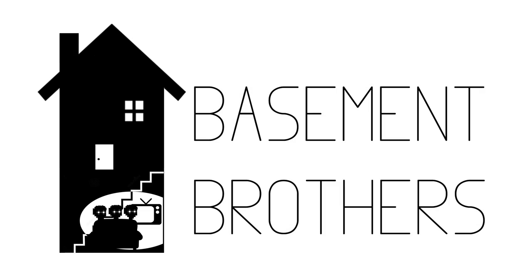Thanks for watching this episode of PC-88 Paradise. This has been your host, Mr. Jakes. Please remember to like, share, and subscribe, and I hope to see you back for the next video here at Basement Brothers.